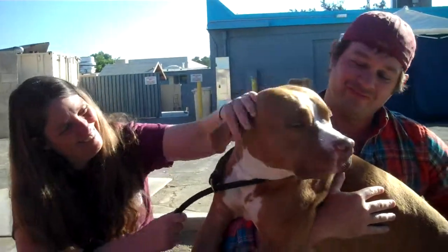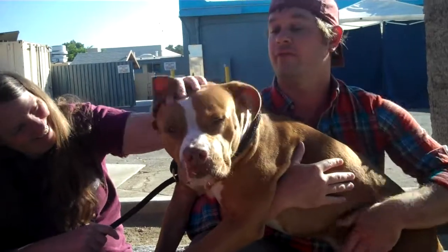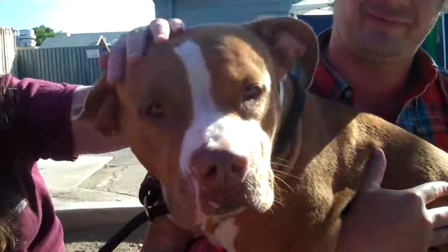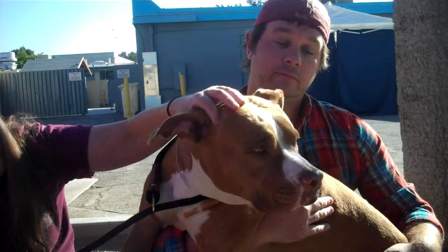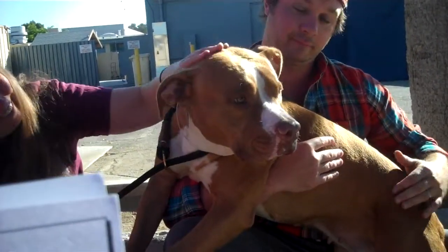Look at this sweet girl. This is Sasha. Her ID number is 85111185 and she is a gorgeous pit bull. You can see that beautiful sweet face. She's about four years old and she came in as an owner surrender on September 15th because the landlord would not allow them to have her anymore. So now she's here.